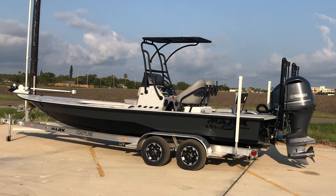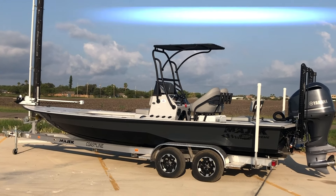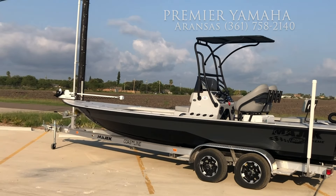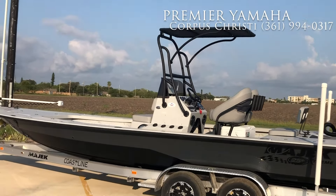This boat has a lot of nice features. It has rod lockers on the port side, an anchor locker up front, and it comes with dual live wells. This particular boat has captain's chairs with powder coated aluminum.